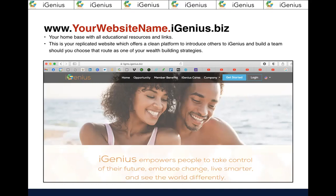I want you to take a look at that top menu bar — it says home, opportunity, member benefits, iGenius Cares, company, et cetera. Get to know your website because people are going to ask you questions, and if you know the stuff on here, you'll be able to answer intelligently. Click opportunity and a dropdown menu opens up to a whole set of information you need to know. The more you read and study it, it gets to be second nature. Please get to know your website because it's a part of your membership — after all, you pay for it.